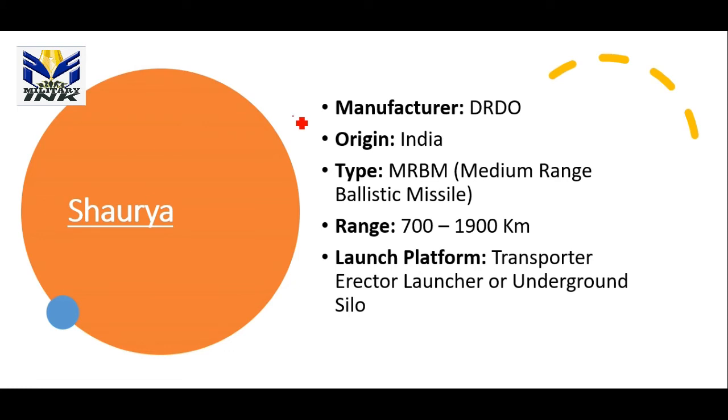The next missile is the Shaurya missile, again manufactured by DRDO. It is a type of medium-range ballistic missile, or MRBM, with a range of approximately 700 to 1900 km.